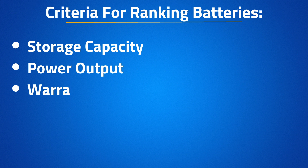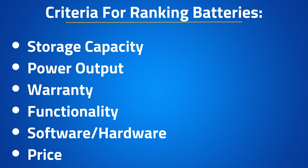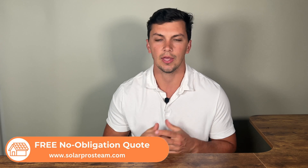Before moving on to number four, I wanted to mention the criteria we're using to rank these batteries. The main determining factors of a battery's value are storage capacity, power output, warranty, functionality — meaning how well it works with other inverters and generators — software, and price. There really is no one best battery, as the best option can vary based on a homeowner's needs. We have no sponsorships; we actually sell and install all of these battery options every single month.